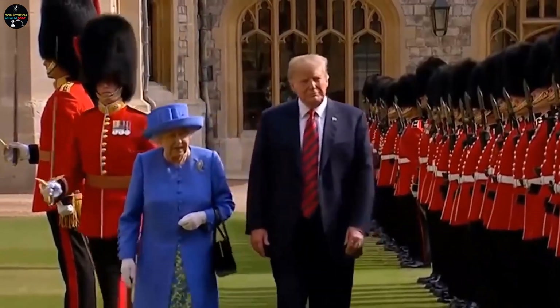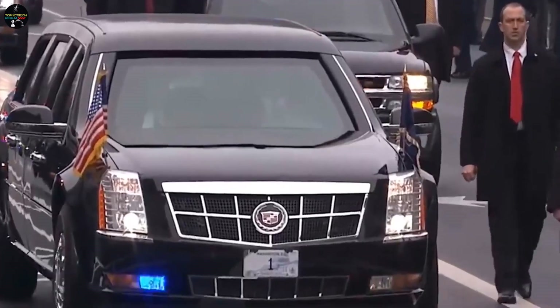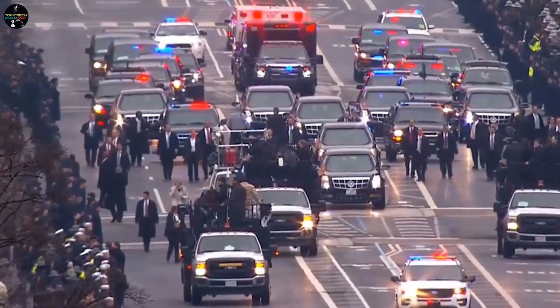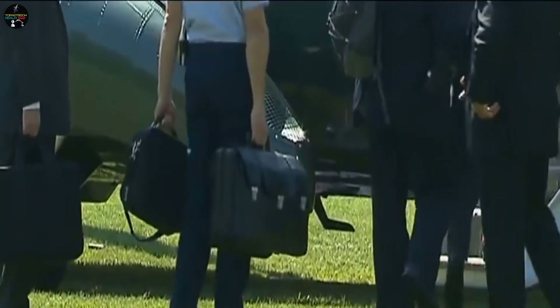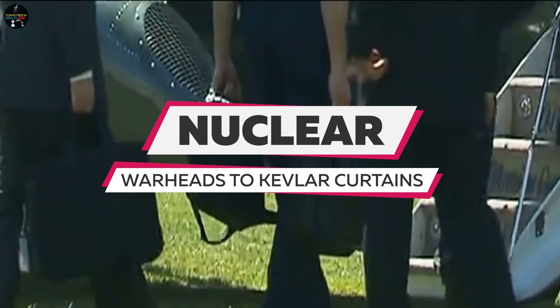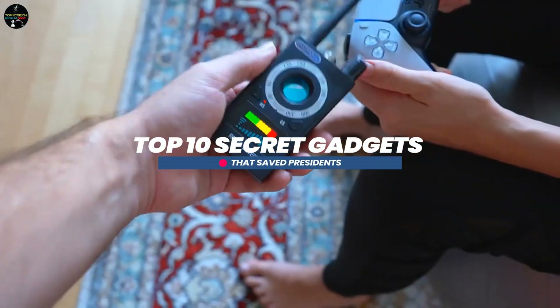When it comes to the safety of a country's leader, no expense is spared. Over the years, presidents around the world have been protected by a variety of means, including secret gadgets designed to keep them safe in the event of an attack. From briefcase nuclear warheads to Kevlar curtains, these gadgets have played a crucial role in saving the lives of world leaders. Here are the top 10 secret gadgets that saved presidents.